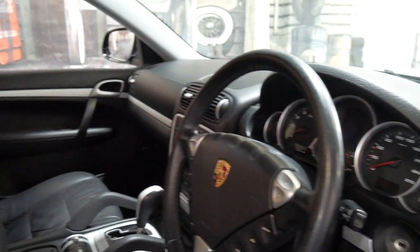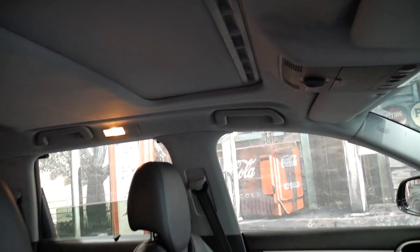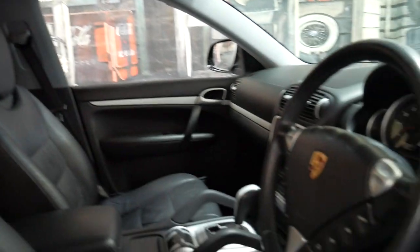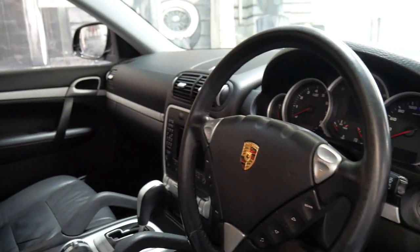This car has a huge list of options. It's a 4.8 litre V8, so it's a Cayenne S. It's got soft leather, all in very good condition, a sunroof, memory electric driver's seat, Bose sound system, and navigation.